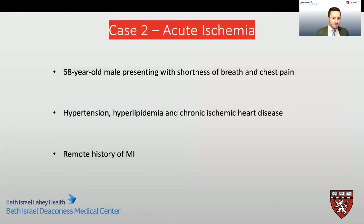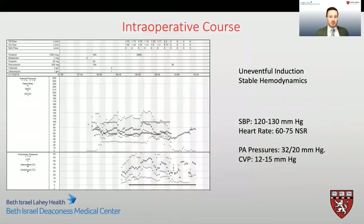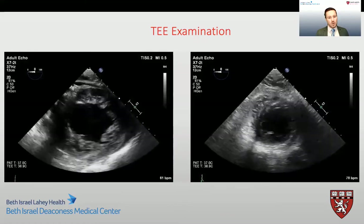Moving on to our next case — a 68-year-old gentleman who presented with shortness of breath and chest pain on exertion. His background history included known ischemic heart disease, along with hypertension and hyperlipidemia. He proceeded to have a coronary angiogram and was found to have severe coronary artery disease. Of note, a recent preoperative transthoracic echo demonstrated mild mitral regurgitation. He presented to the operating room for bypass surgery and underwent uneventful induction of general anesthesia. Our baseline TEE showed moderate LV dysfunction with global hypokinesis and an akinetic apex.